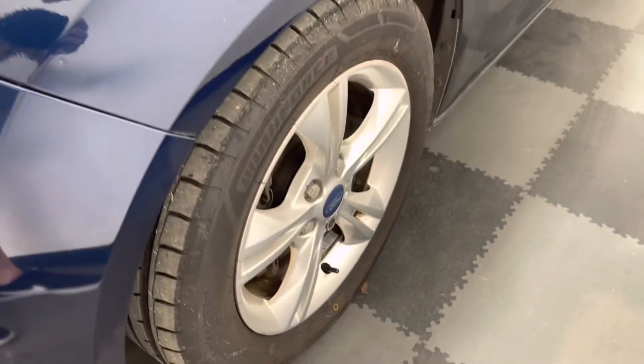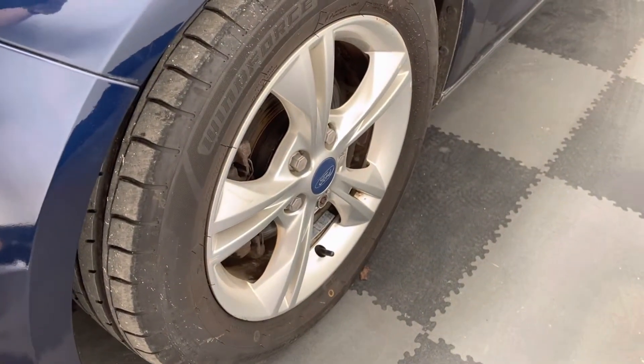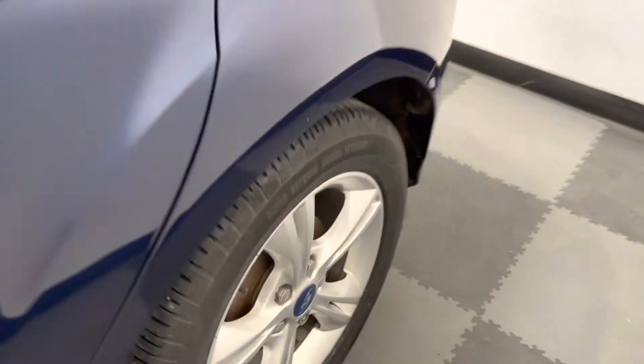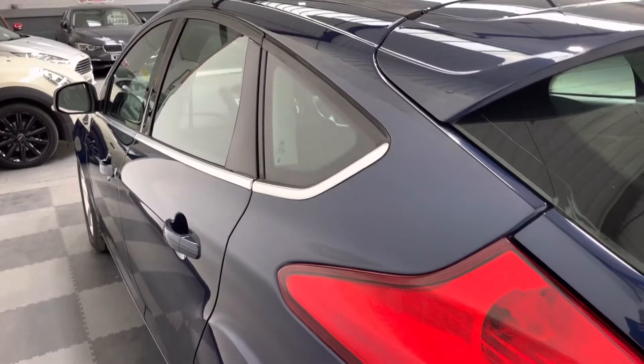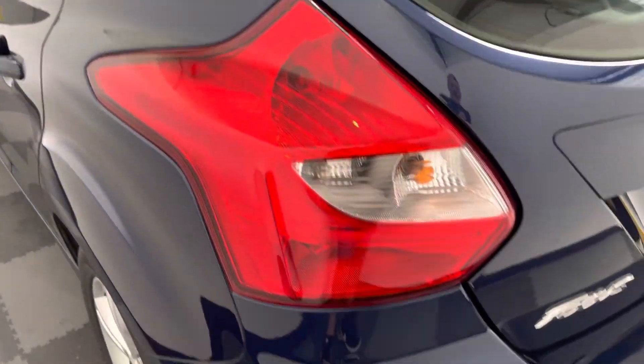I've got to show you this front passenger wheel — no real major curb marks, just a couple of light marks. And if I show you down the side of it, you can see no major car park dinks or dents. Again, you can see that paintwork really is standing out.